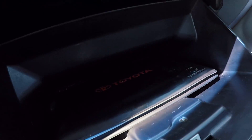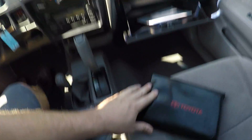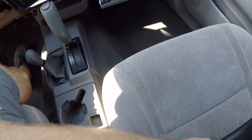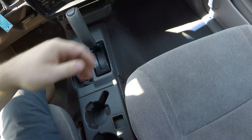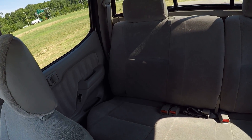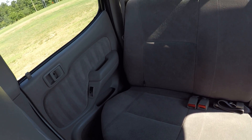In your glove box here you have your owner's manual. Very very clean.